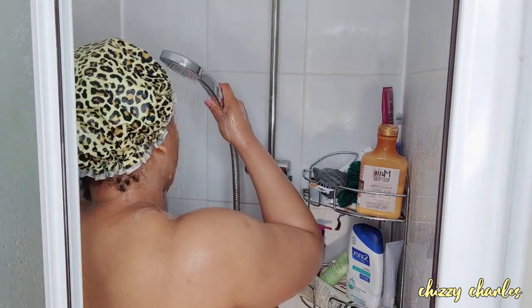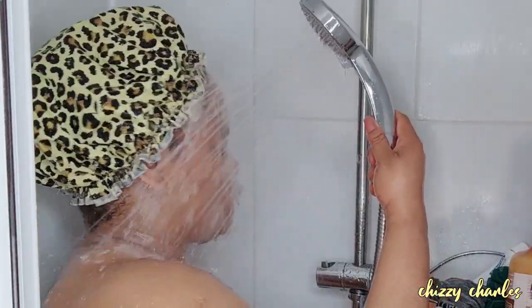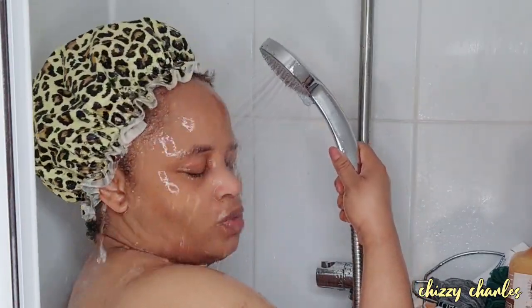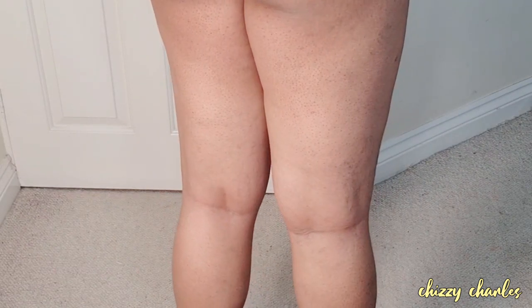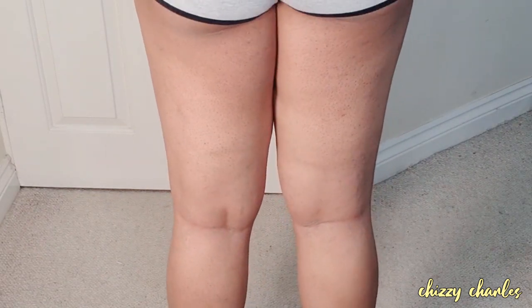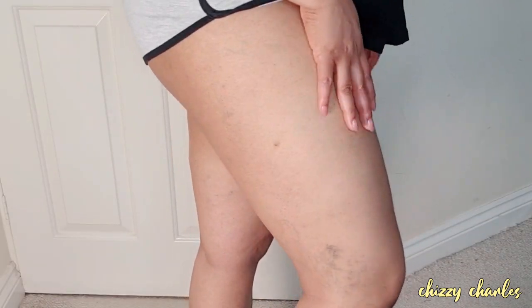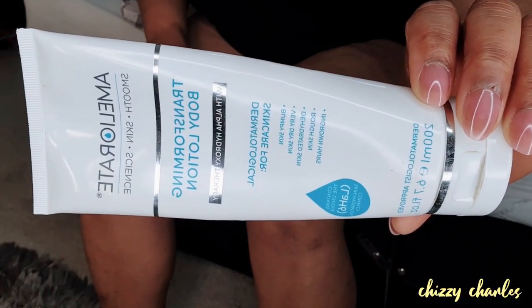Now I go in with my exfoliating facial wash again. In my shower routine I double cleanse — cleanse, exfoliate, then cleanse again. I don't exfoliate more than two times. At the end of the shower I end my routine with a very cold shower — that keeps my skin firm and gives me flawless, glowing, young-looking skin. For all my sisters who want to see what my skin looks like, I haven't put any cream on my legs yet — this is immediately after the shower.